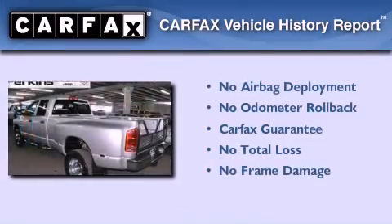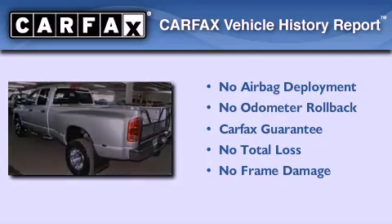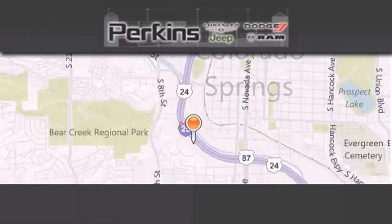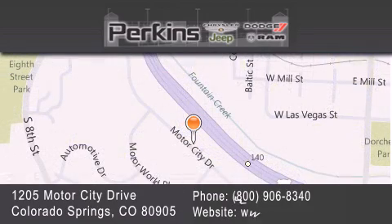Not to mention that this Dodge qualifies for the Carfax buyback guarantee. Contact us today to arrange your test drive. Perkins Motors is located at 1205 Motor City Drive in Colorado Springs. Our goal is to exceed all of your expectations to ensure that you'll return for future visits.